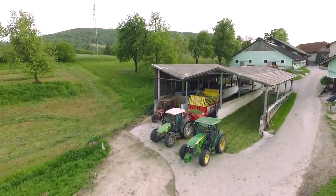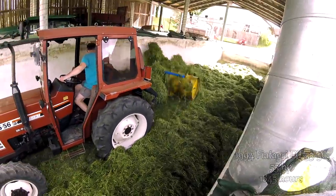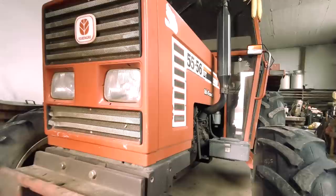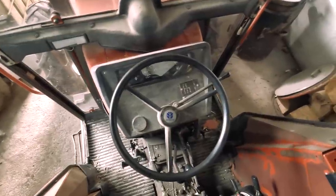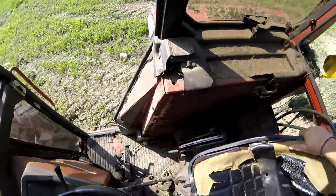Currently we have 4 tractors on our farm. The oldest is a 1994 Fiat. It has 55 horsepower and 1845 working hours. We use it for planting corn, loading manure, sometimes feeding, and various jobs around the farm.